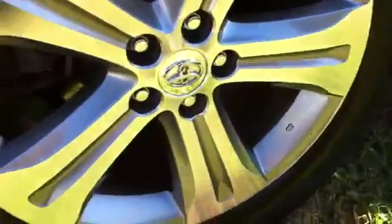I'll also show you the alloy wheels here. They're in very good condition — there's no gutter rash on those at all, and you do have four near-new tyres as well. They're Bridgestones, so they are a good quality tyre.